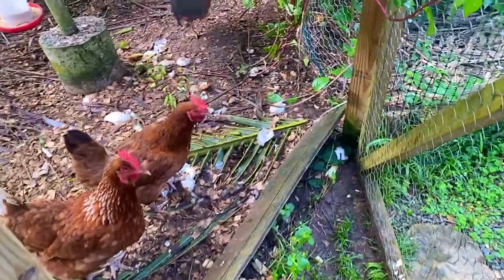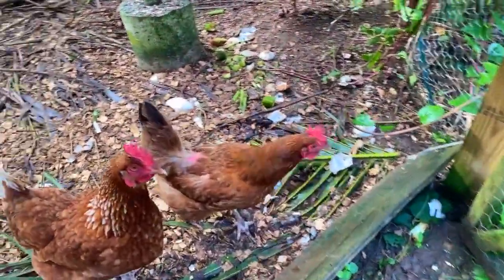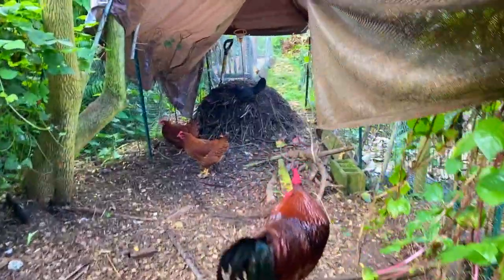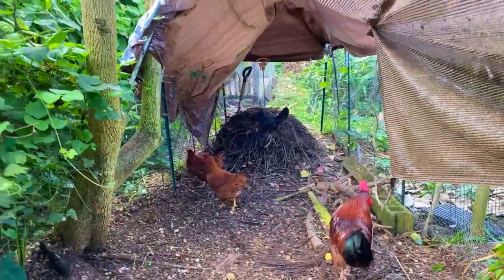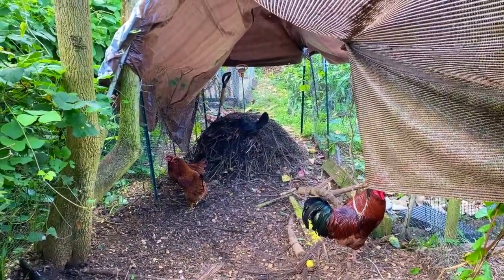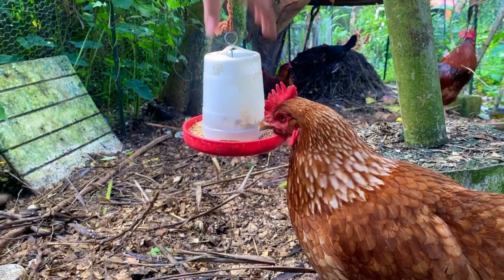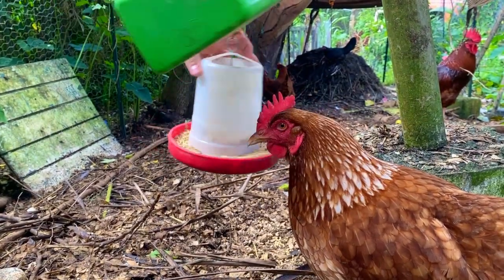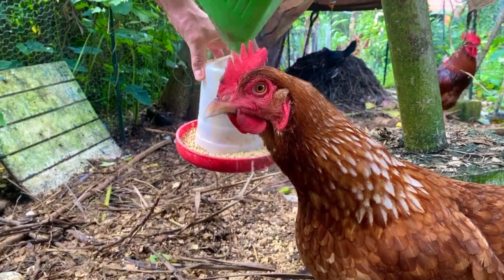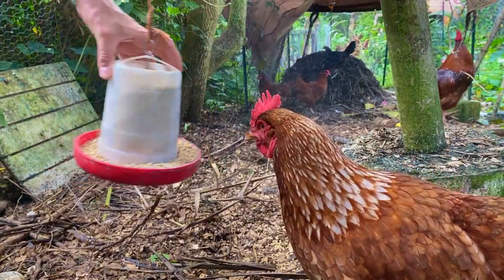I'm first just going to grab the food for the chickens since it's on the way anyway. Hey mamas! Got the rooster down here. Got the twins and Henry right near the compost pile down there. Looks like everyone's happy — got plenty of food.